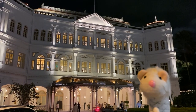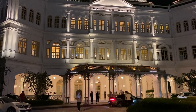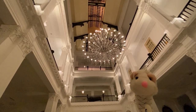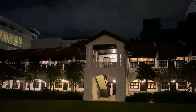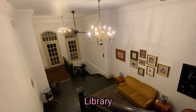At night, the hotel looks even more fabulous! No outside visitors are allowed in at this time, so you have exclusive access to the hotel grounds. It feels like taking a walk in your private garden — so peaceful and beautiful!